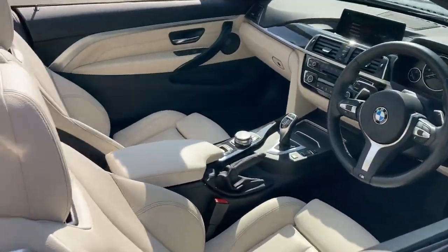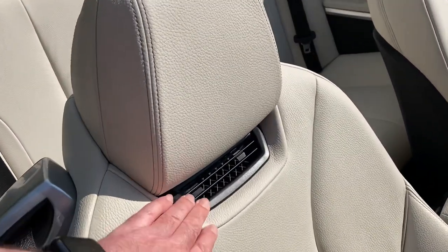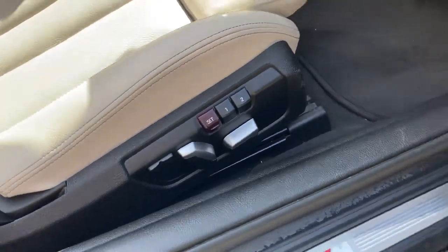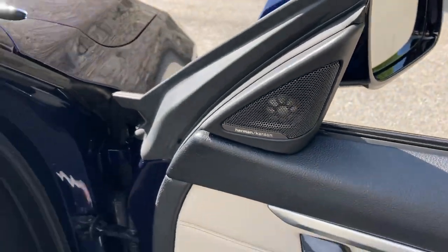Jumping inside the car — as mentioned you've got the ivory white Dakota leather interior. These are your air scarves which blow warm air on the back of your neck. The seats themselves are fully electric with two-position memory. You've also got electric windows all around, electric mirrors, and the upgraded Harman Kardon sound system.